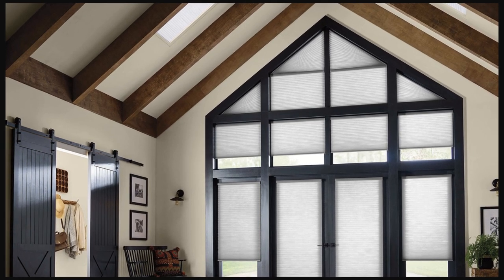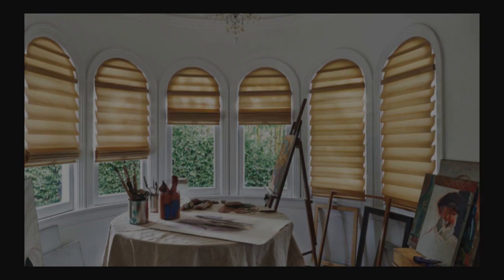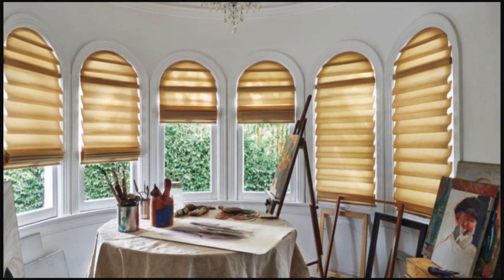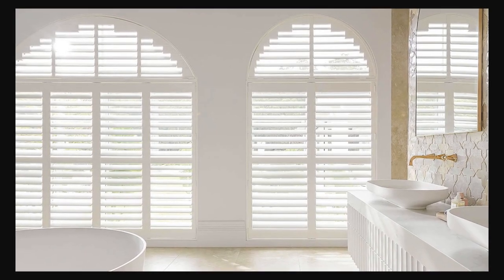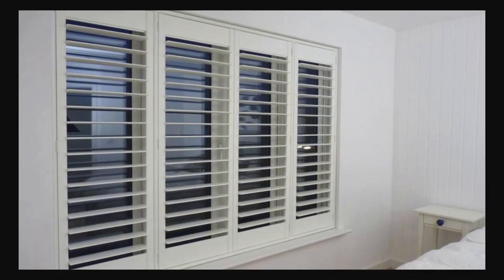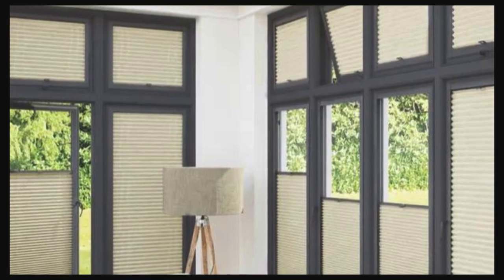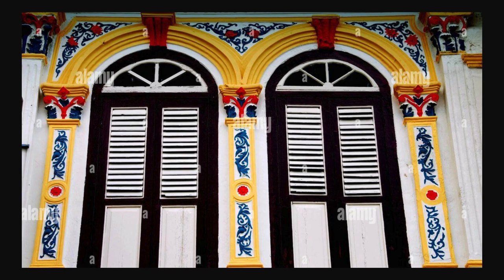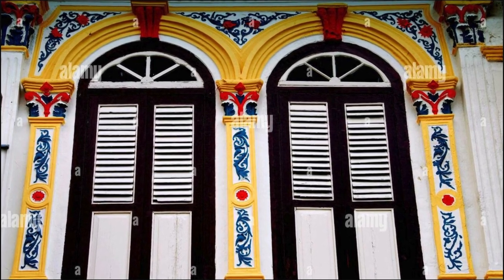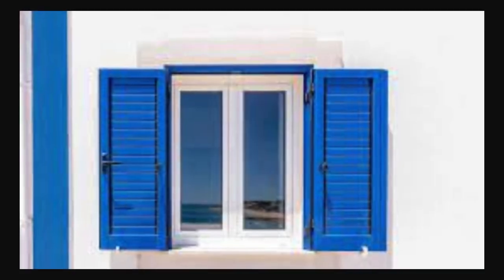Window shutters, with their diverse styles ranging from traditional plantation shutters to contemporary panel designs, serve as more than mere adornments for windows — they are architectural elements that contribute to the character and personality of a living space. The intricate craftsmanship involved in their creation is a testament to an artisanal approach, ensuring each piece becomes a work of functional art. Beyond their aesthetic allure, window shutters provide tangible control, allowing users to regulate natural light with precision, enhancing interiors while reducing reliance on artificial lighting.